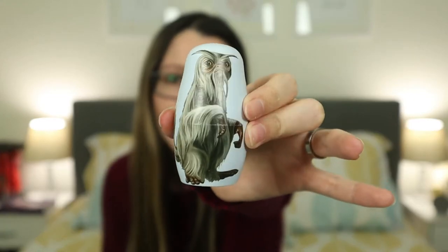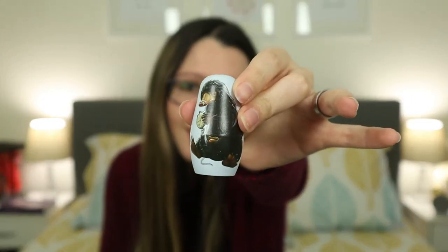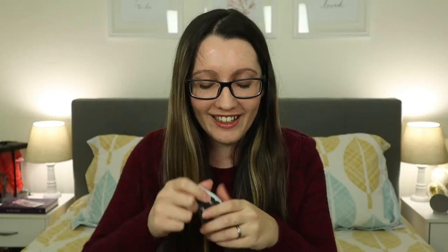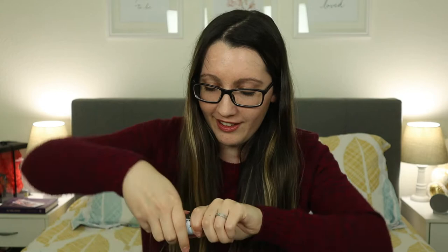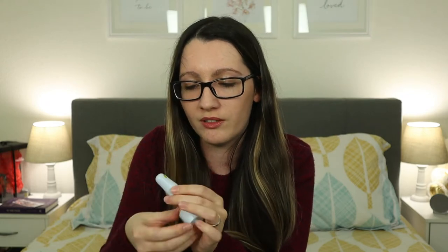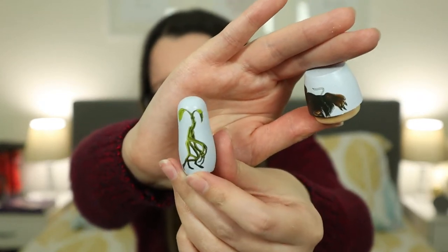Now there is a Moon Calf on the next one, then we have a Demiguise, and next up we have a Niffler — see, this is how a Niffler is kind of supposed to look like. And there's still another one — it's harder and harder to open. We have a Bowtruckle on the last one, which is very tiny.